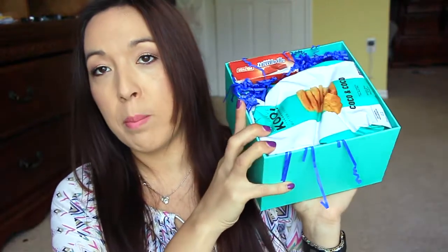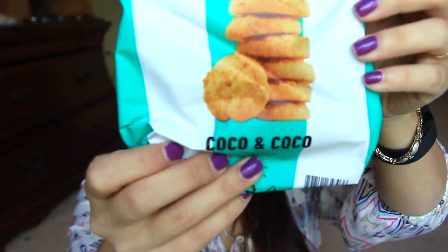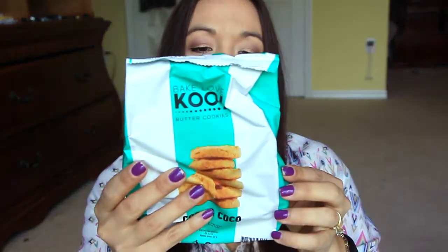Inside the box they have a card with everything that's included, and I'll definitely keep this close by because I might not know what everything is. The box is completely jam-packed — I don't know how they do this, but they do a really good job packing everything in. Last month I got cookies and ate them all myself, and these are Bake Love Cool butter cookies — cocoa and cocoa — and the other is just plain butter cookies.